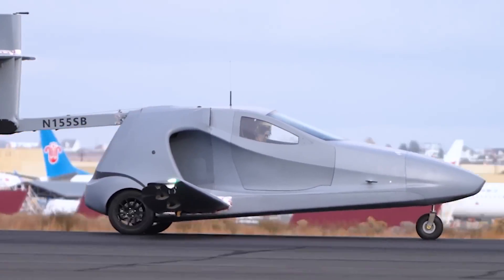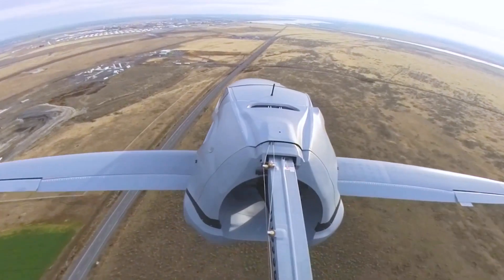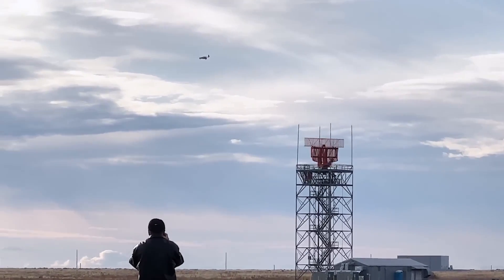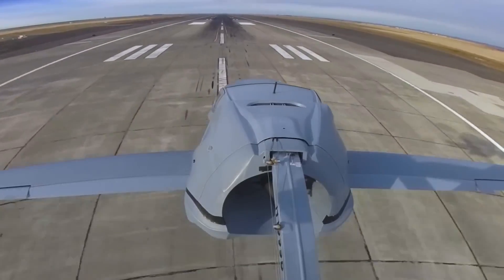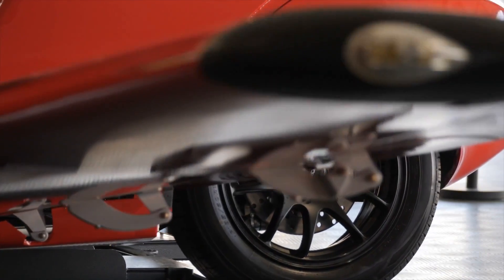And the price tag? Well, for the standard model you're looking at $170,000. But if you want to go all out with the Switchblade Limited, that's a jaw-dropping $770,000. I guess flying cars aren't cheap — but who said living in the future was supposed to be budget friendly?